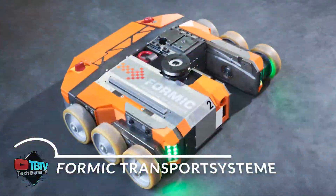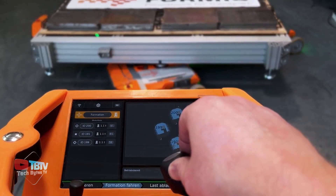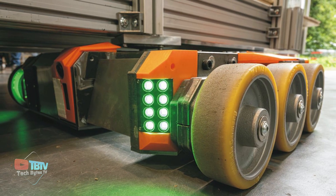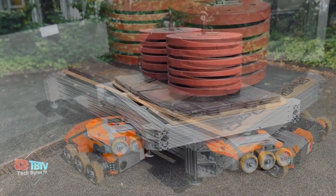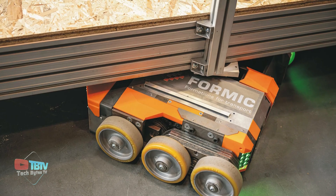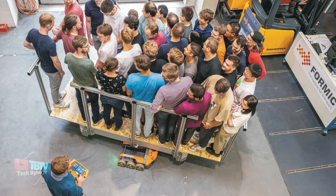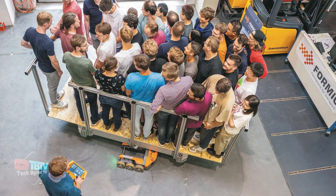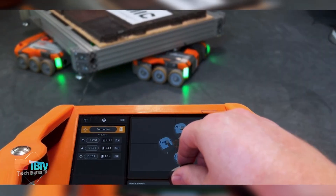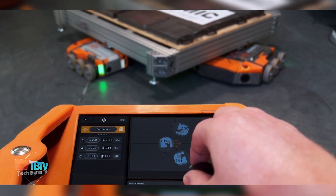We turn to another significant robot: Formic Transport Systems. Last year, global trade reached a staggering $32 trillion, setting a new record — think of the sheer volume of goods involved. Robots like these are no longer a luxury, but a necessity. Each six-wheeled robot can carry up to two and a half tons of cargo and can link up with other robots when needed. Together, they've tested 15 robots carrying a total load of up to 37.5 tons — equivalent to the weight of 25 Renault Logans. Best of all, they're easy to control: a single person can operate them using an intelligent remote control that even allows turns on the fly.